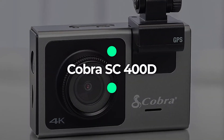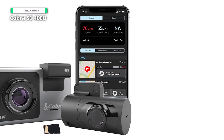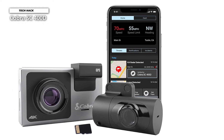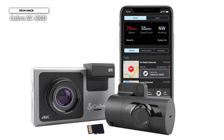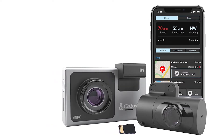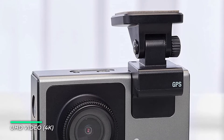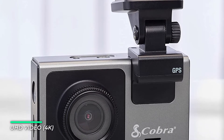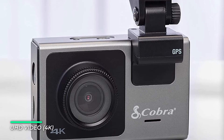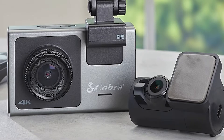Number 3: Cobra SC400D. The SC400D is the ultimate smart dash cam you need to help you drive smarter and safer. With real-time alerts from the Drive Smarter community, ultra HD 4K resolution, and Alexa built-in, the SC400D combines the best tech in an easy-to-use dash cam. Cloud video management allows you to store, edit instantly, and share footage from anywhere with built-in Wi-Fi.